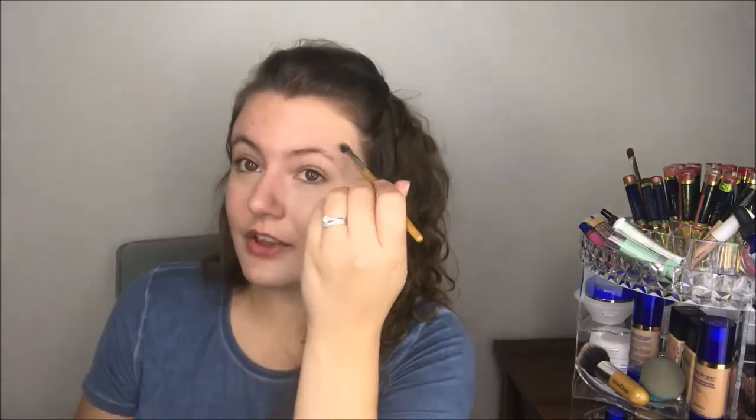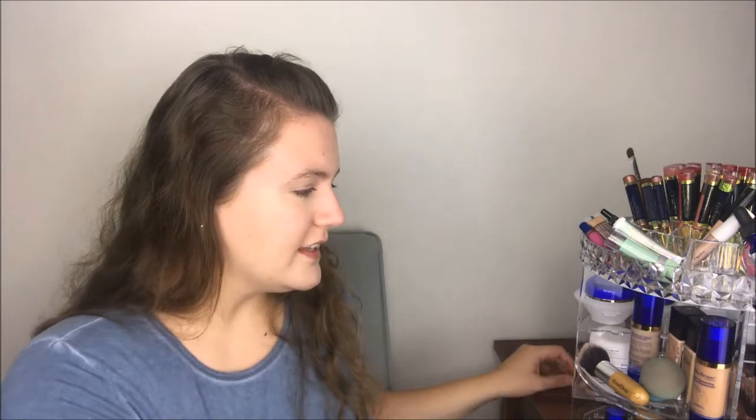Guys, I am no makeup artist, and if you're watching and you're like, 'Oh my gosh, you're not doing it right,' I'm sorry. I'm just doing what I've learned and what works for me. I'm not going to claim to be a professional, even though I'd like to get my certificate sometime soon. Right now I'm just having fun with makeup, doing what makes me feel good, and that's all I care about.